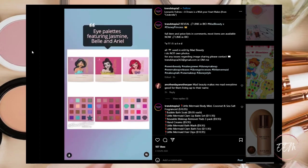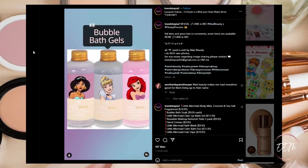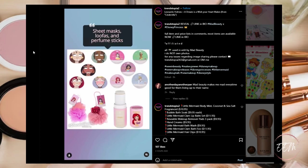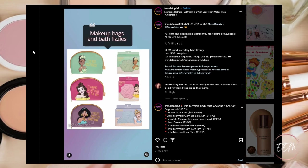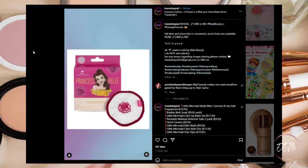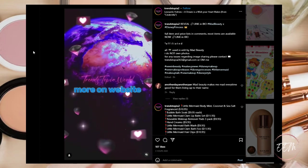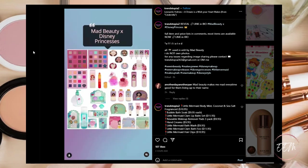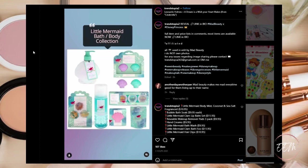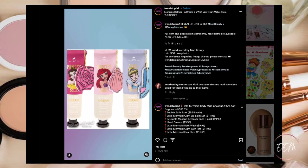It looks like there's another Disney collaboration, this time with Mad Beauty. The products include bath gels, hand creams, sheet masks, loofah, perfume sticks, makeup bags, bath fizzies, cheek blushes, reusable makeup remover pads, lip balms, eye palettes, and bath and body collections. I haven't heard of Mad Beauty, but I don't need any of these products so this is going to be a pass for me.